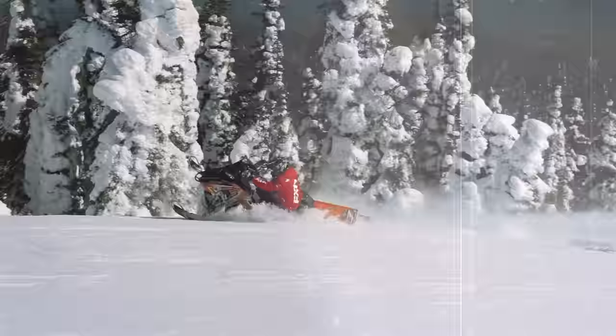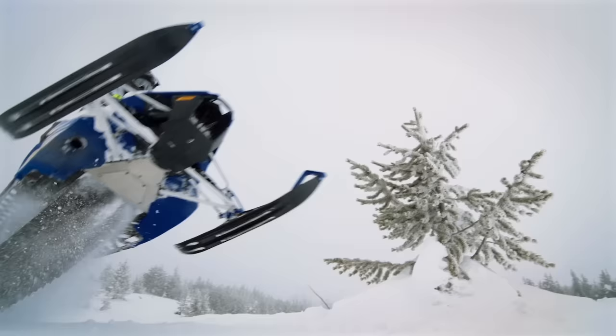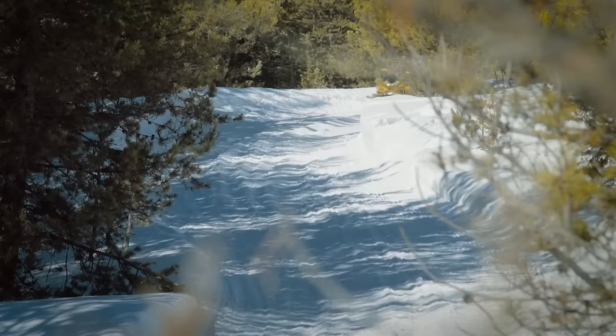This season snowmobile buyers are greeted with a juicy pile of new iron that truly encapsulates the saying 'something for everyone.' Whether you're an average trail rider, big horsepower fanatic, aggressive ditch banger, or just want something that handles like it's on rails, you have a new model to consider in 2017. Two of the most exciting new models are Ski-Doo's G4 850 and Yamaha's Sidewinder.